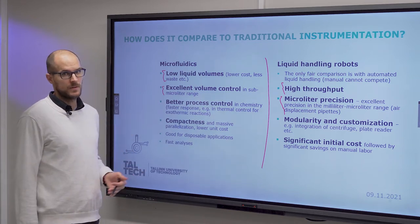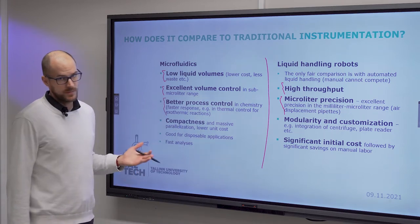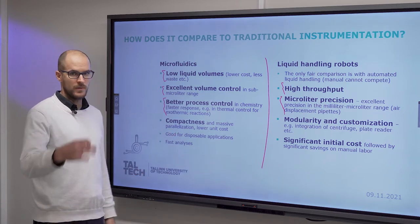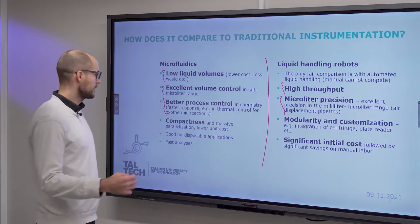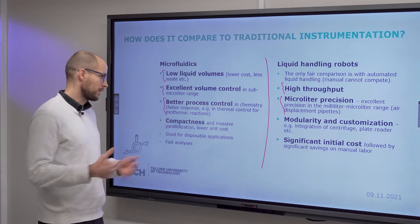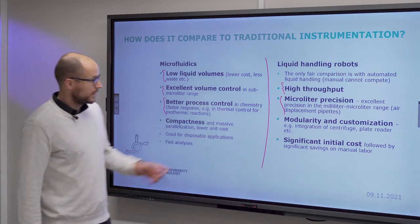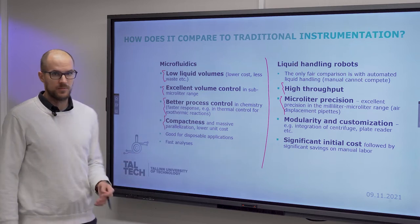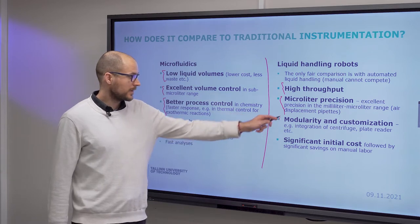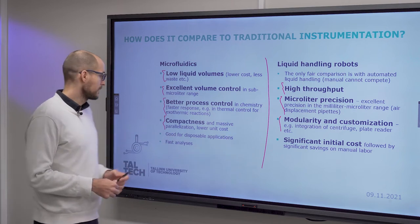So you have excellent volume control in microfluidic applications, and better process control in chemistry because of the fast response due to the low unit volumes going through your systems in a certain time. Therefore you have better thermal control on reactions. Whereas microfluidics are compact but application-specific, liquid handling robots are modular and customizable — that would be your primary difference.